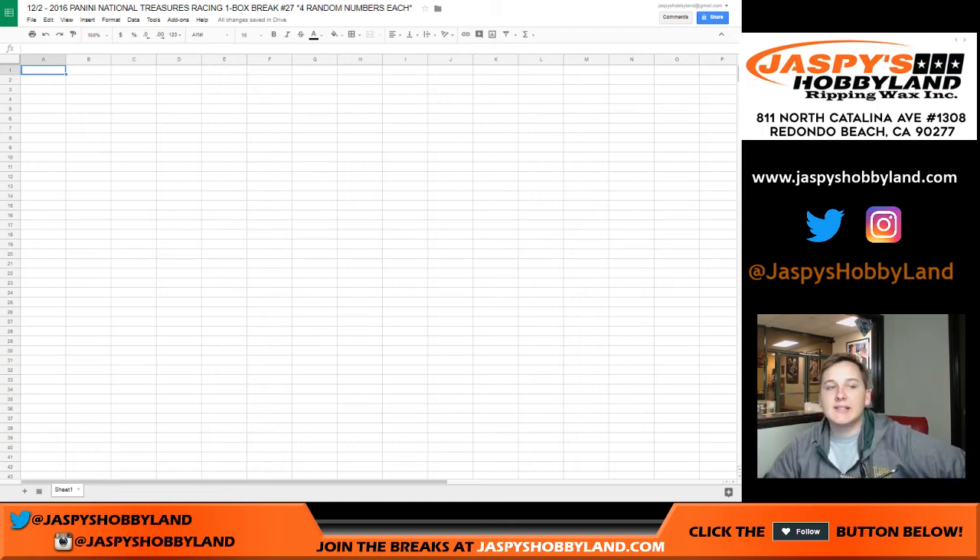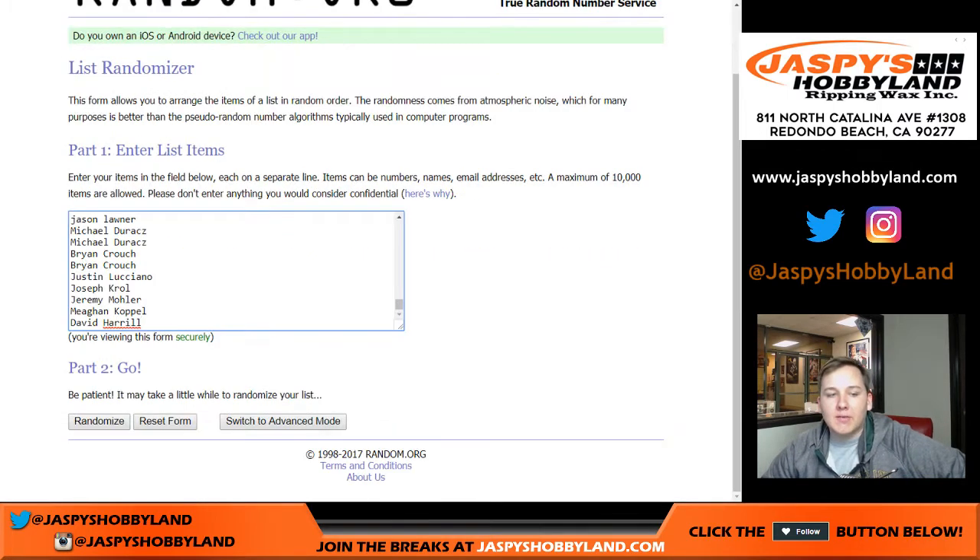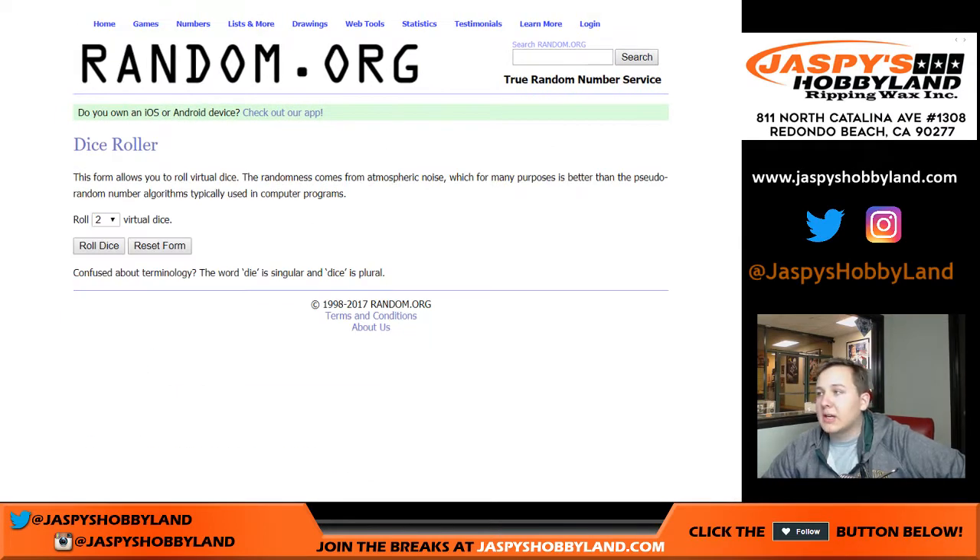How's it going everybody? This is NT NASCAR one box break number 27 — four random numbers each. We randomize one through 100, we randomize everyone's name, and we roll the dice — one row, one roll of the dice.